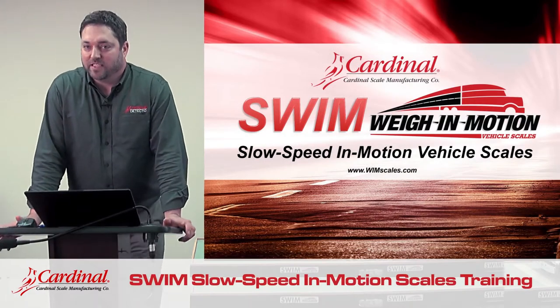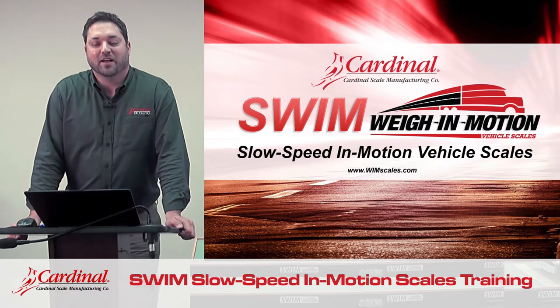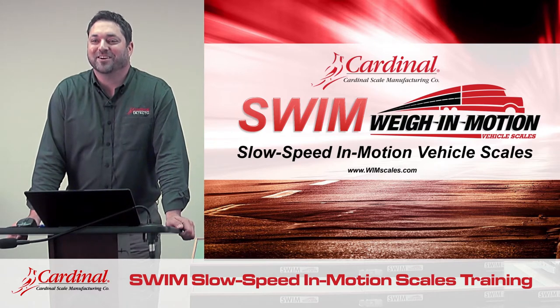Hello, thanks for joining me today. My name is Samuel Winsett. I'm the weigh-in-motion and ITS coordinator for Cardinal Scale.